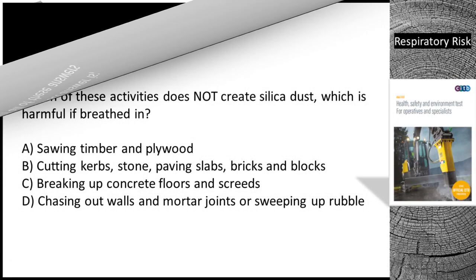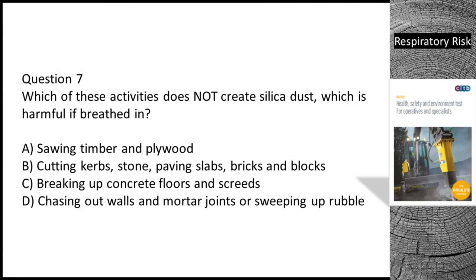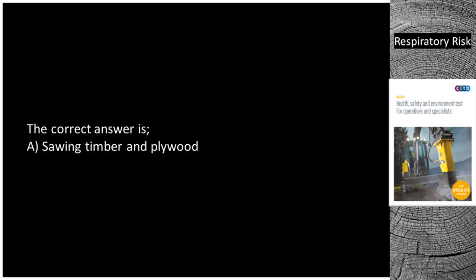Question 7. Which of these activities does not create silica dust, which is harmful if breathed in? A. Sawing timber and plywood. B. Cutting curbs, stone, paving slabs, bricks and blocks. C. Breaking up concrete floors and screeds. D. Chasing out walls and mortar joints or sweeping up rubble. The correct answer is A — sawing timber and plywood.